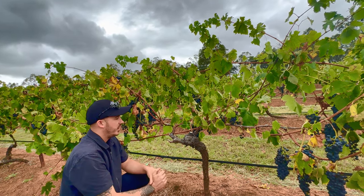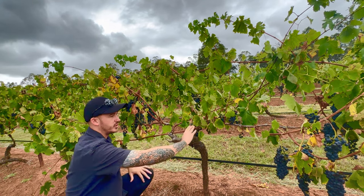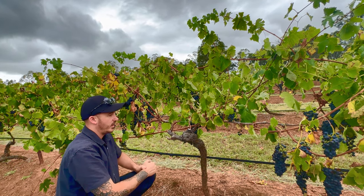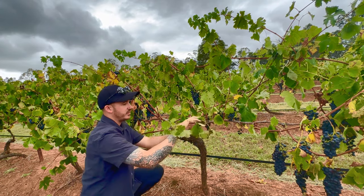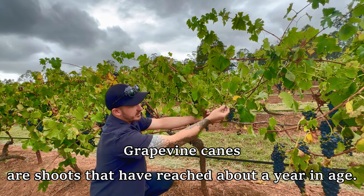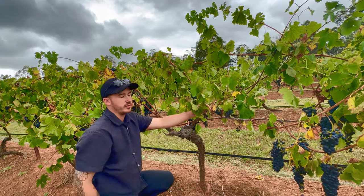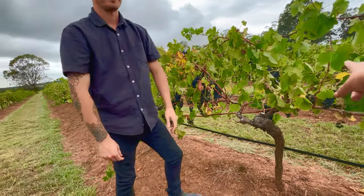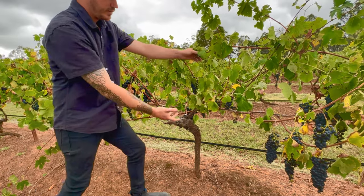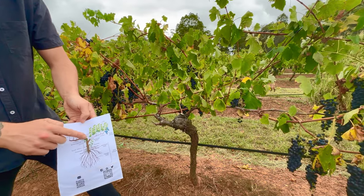The trunk of the vine then pulls everything into its two arms — one going each way. Then in spring, around September, those arms burst open and these canes and laterals start to grow. They create the leaves, and then around summer — December for us — you start to see the grapes begin to grow on those canes, not really on the arms themselves.